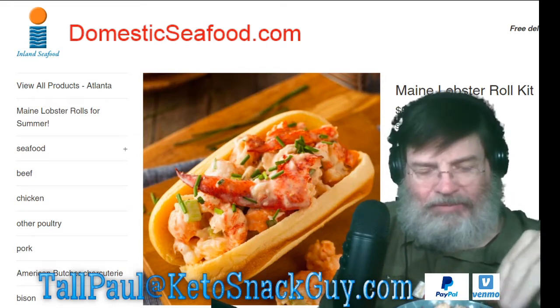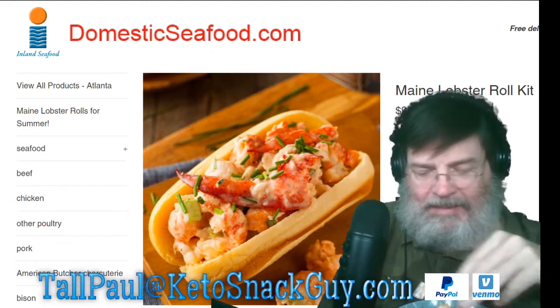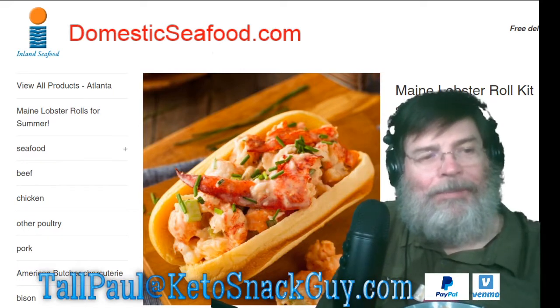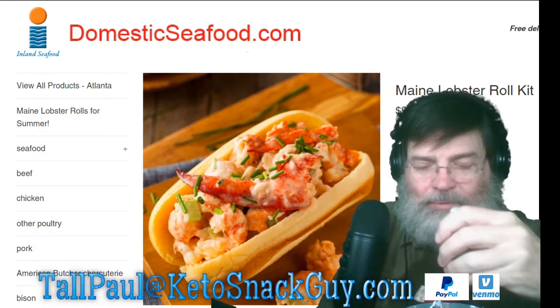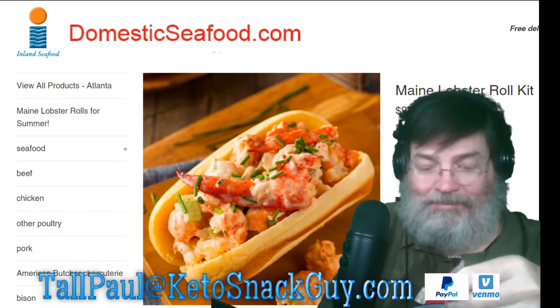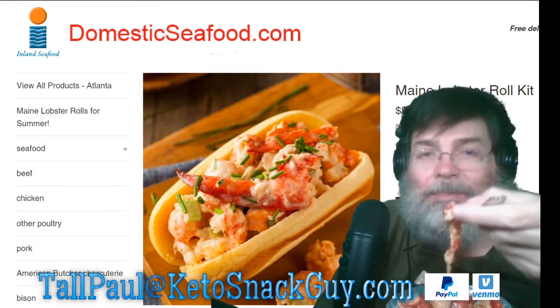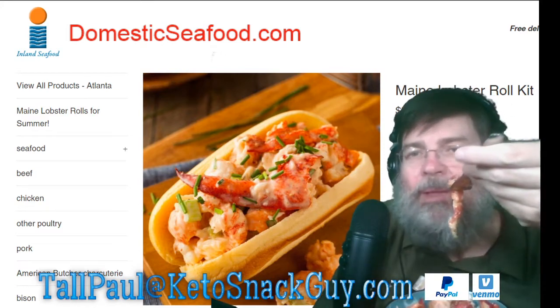My friend lives in Portland, Maine, and this is where this company is from. He says that back there in the summer you can get like a whole cooler full of lobster — it's just everyday food for them. Maybe I'm over-exaggerating, but you know, this is a major treat for us here in California.